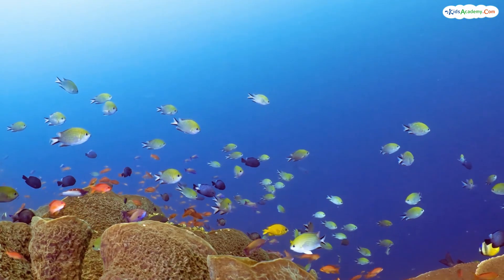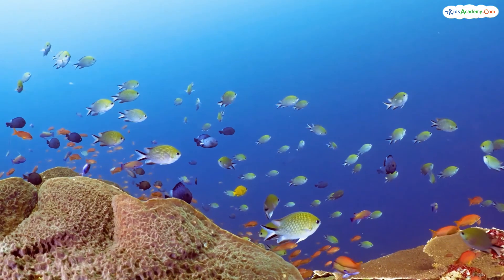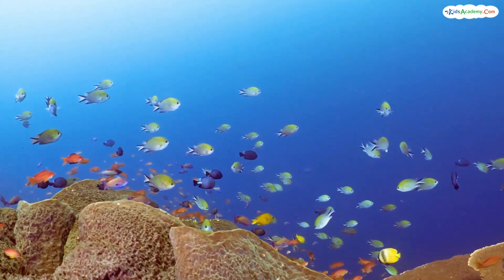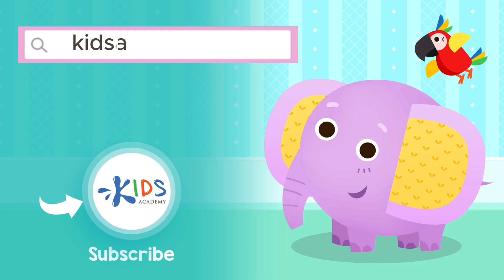Thank you for joining us on this deep sea adventure. Don't forget to like, subscribe, and hit the bell icon so you never miss an underwater exploration. Next time, we'll be learning about amazing sea creatures like dolphins, sharks, and jellyfish. See you soon, young explorers! Don't forget to subscribe! Visit kidsacademy.com to play educational fun games and watch more videos!